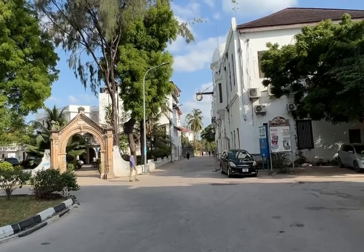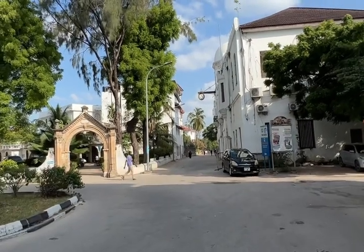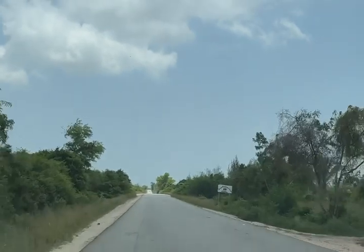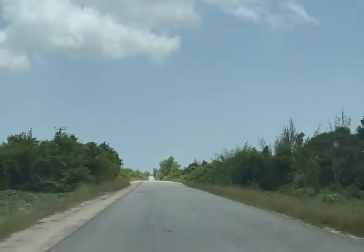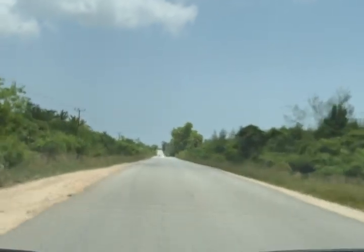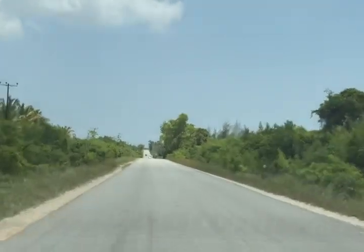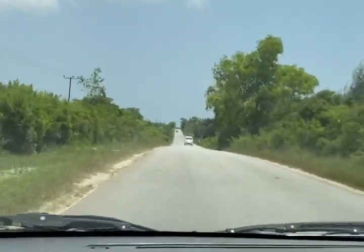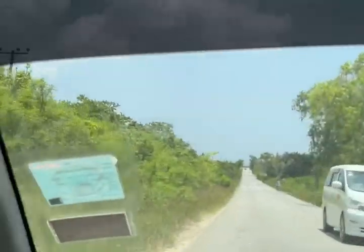We are located in Stone Town, which is part of Zanzibar. We moved to Stone Town to do a roundup of locations for our first photo shoot for the flying dresses, and we came up with a place called Michami.